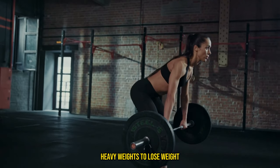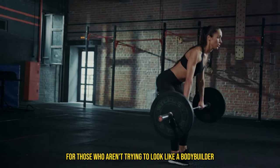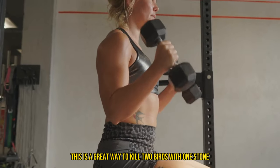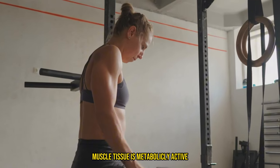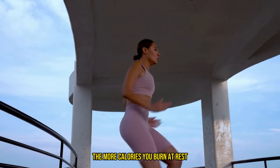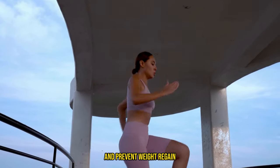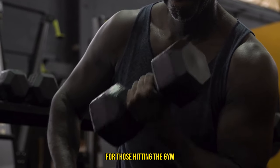It's a fair question, and the answer lies in the beautiful synergy between muscle mass and your metabolism. You don't have to lift super heavy weights to lose weight, especially for those who aren't trying to look like a bodybuilder. But for those who want to add a little muscle along with burning fat, this is a great way to kill two birds with one stone. Muscle tissue is metabolically active, meaning it burns calories even when you're not working out. The more muscle you have, the more calories you burn at rest. This increased calorie expenditure can significantly contribute to weight loss and prevent weight regain, making hypertrophy a key component of a weight loss journey.